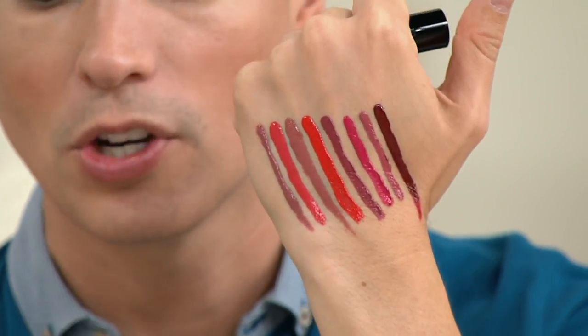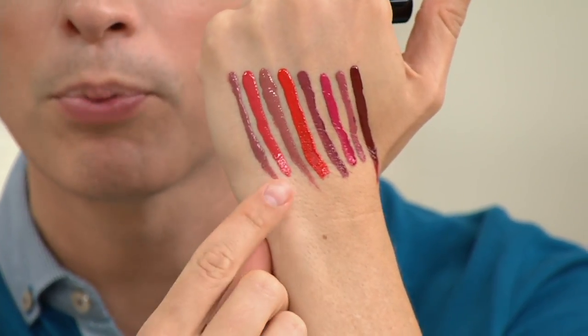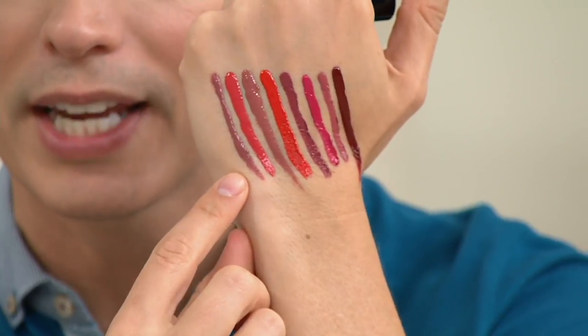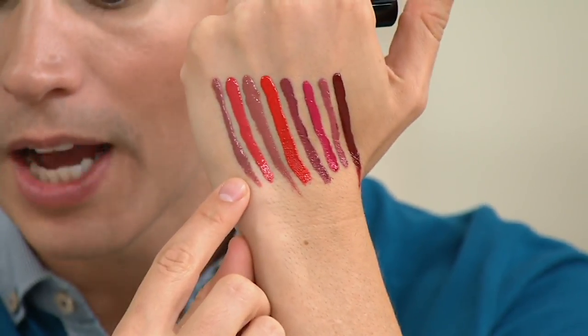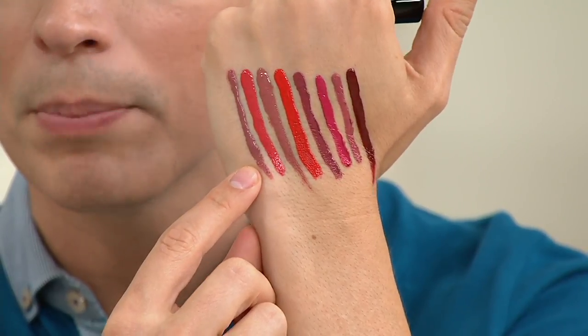It looks like an art project. I love this so much. And what I did is I actually mixed up the bright colors with the nudes so that you can see them alternating. Right over here, I'm going to give you the different names so that you can choose these at beautyiq.com, but they are all gorgeous.